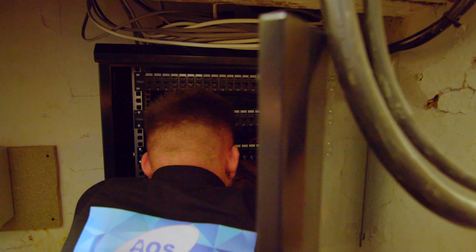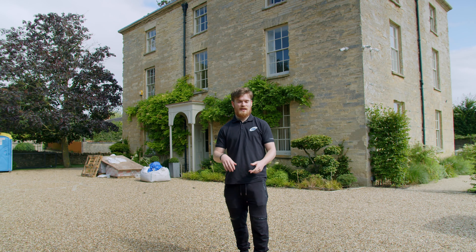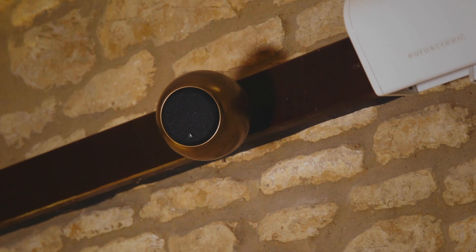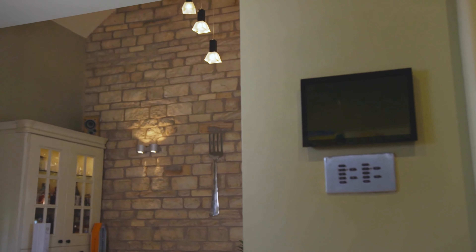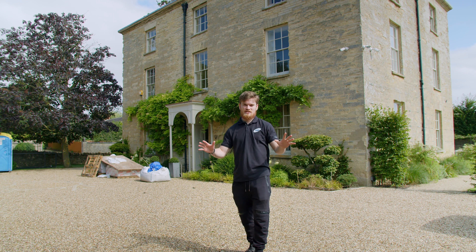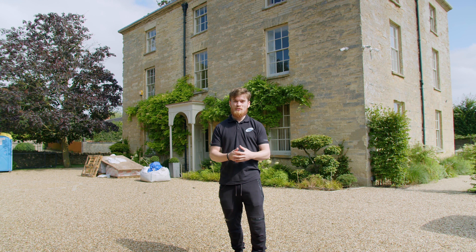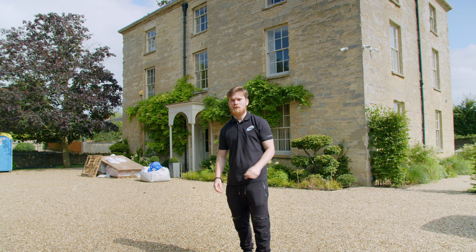All the lads have been down here this week — that's Sean, Ollie, and Drew. They've been ripping absolutely everything out, which means everything is getting replaced: the two racks we spoke about, all the speakers, all the touchscreens, all the cameras — everything is going and everything is getting replaced on this property. There's not much to show right now apart from a few things in the termination box in the house, but let's take a walk inside and have a look.